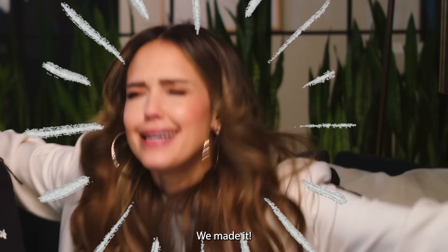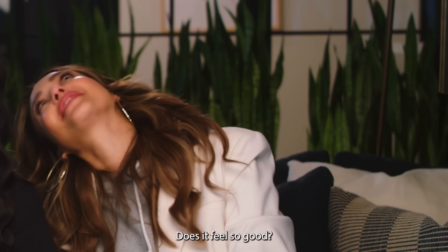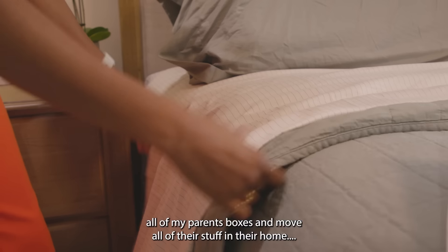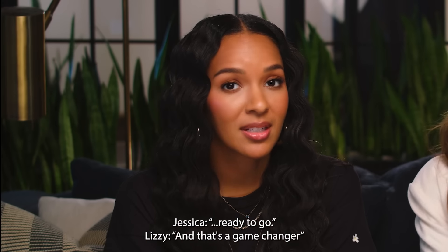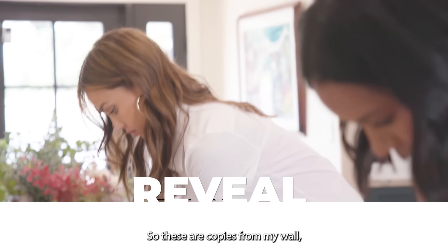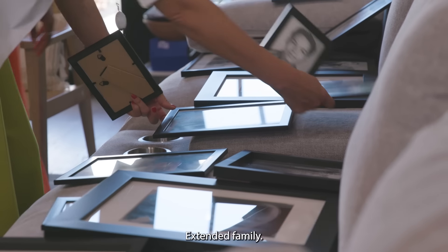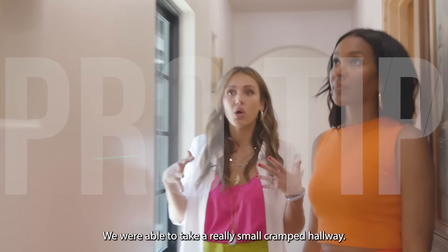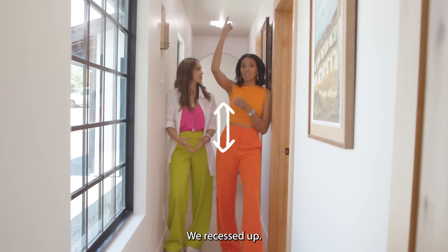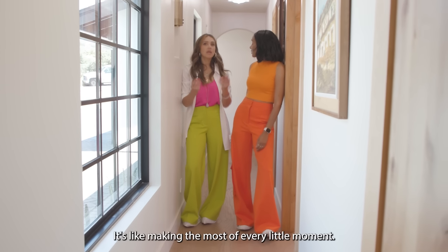We made it! Since install day, we hired a team to literally unpack all of my parents' boxes and move all of their stuff into their home ready to go — and that's a game changer. To walk into your house and have everything already there. These are copies from my wall — a mix of family and original portraits from extended family. We were able to take a really small cramped hallway and make it feel bright and light by adding windows. We recessed to the side to give space but also bring warmth — the pictures, even the lighting at night, it's like making the most of every little moment.